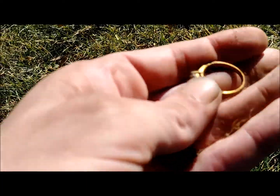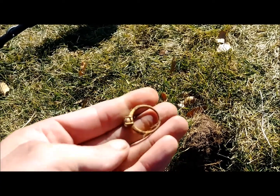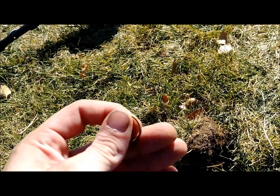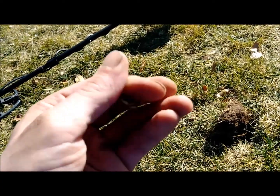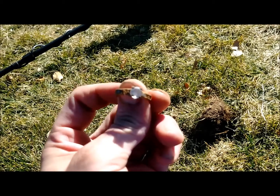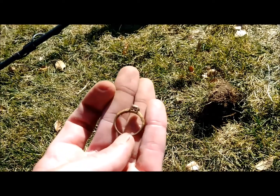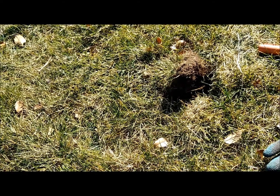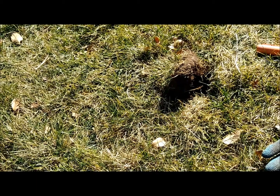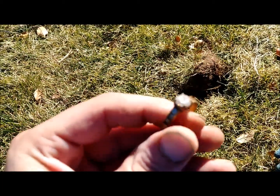I don't think it's real — can't be real, doesn't look good enough. Let me take a look at it. No markings. I knew it had to be too good to be true. But hey, that's the third ring today.